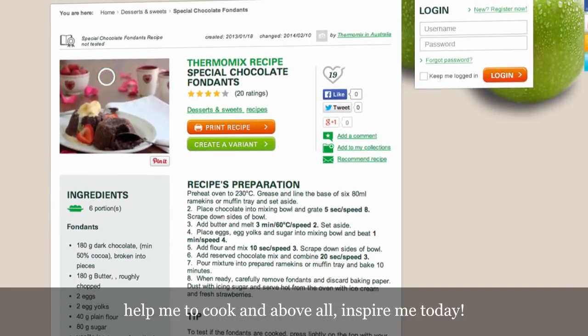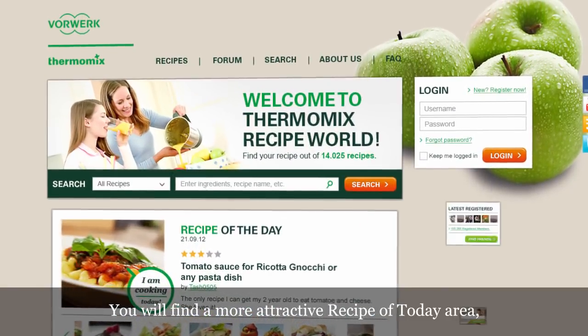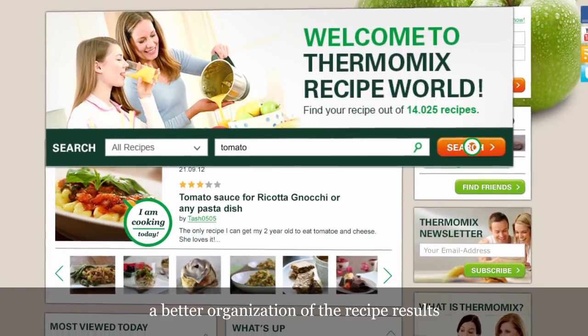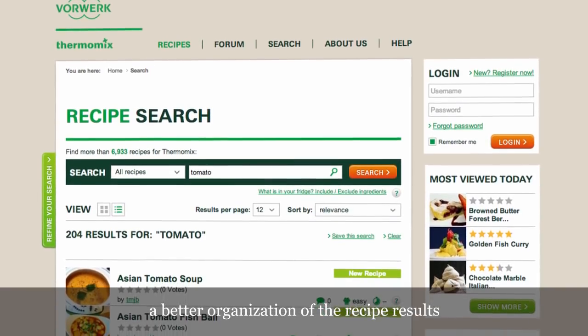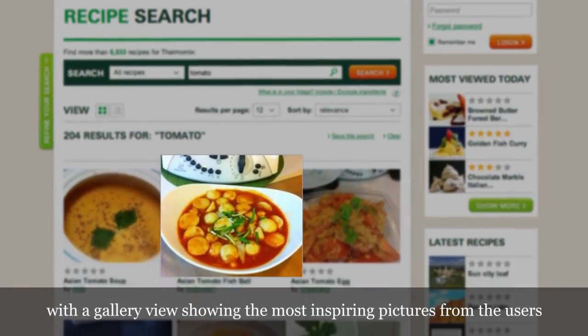The recipes. Help me to cook, and above all, inspire me today. Let's go for it. You will find a more attractive recipe of today area, where you can browse. A better organisation of the recipe results, with a gallery view showing the most inspiring pictures from the users.